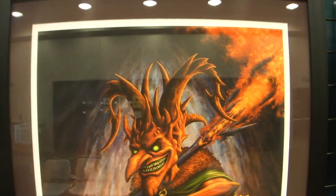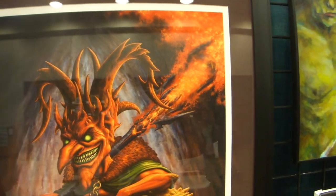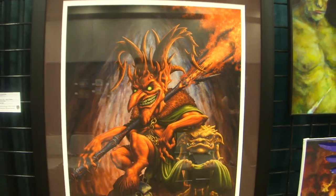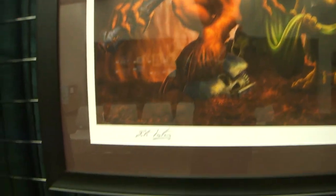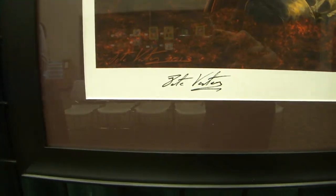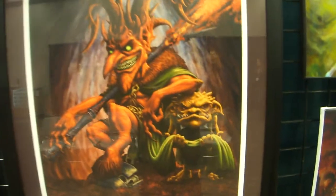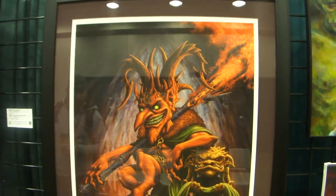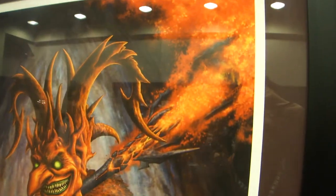This is a Pete Venter's piece, digital, called The Prince of Goblins. It's a beautiful piece. This is one of 25 in the world — I think it's an artist proof or something from Pete. I don't know if you guys can tell, but the fire is absolutely crazy, the detailing behind it.